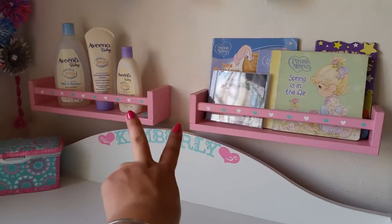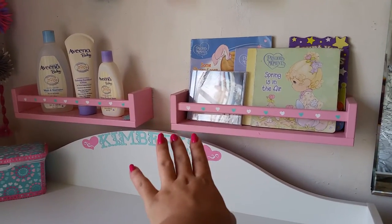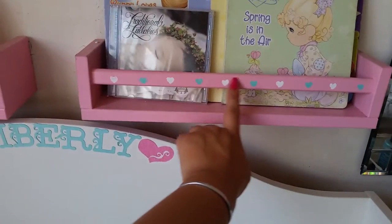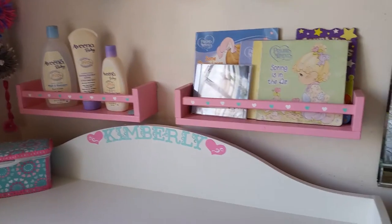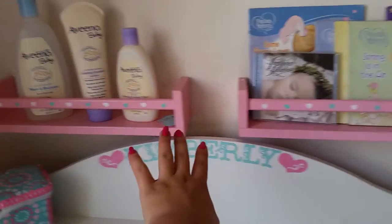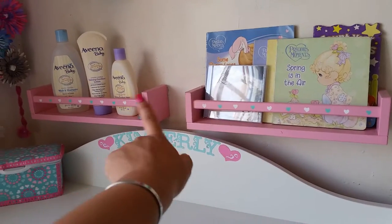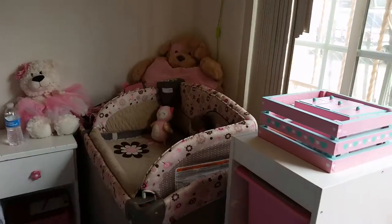Here I have these racks that I got at Ikea — these are spice racks and I just painted them. They were brown, so I painted them pink and added little heart details with the color combination. I keep some books here and stuff like that. Eventually I'll just have stuff I need quick access to when I'm changing her, and the books are going to be somewhere over here. I have two more racks I need to put up, but I don't have the nails right now.